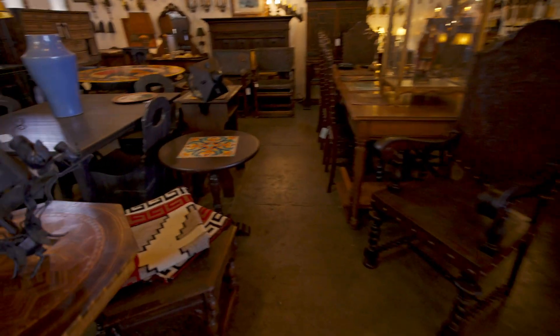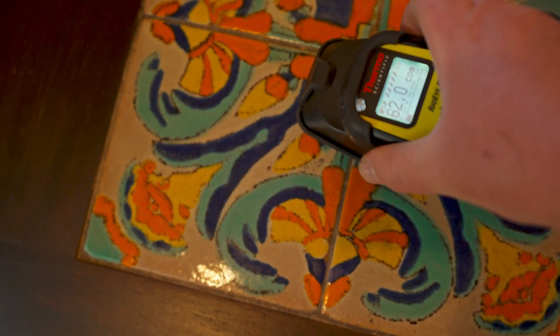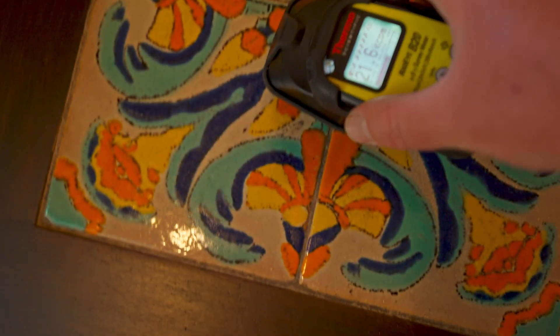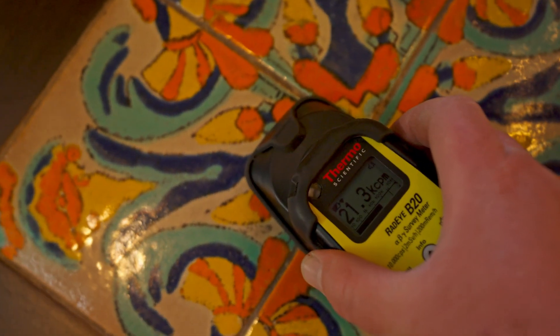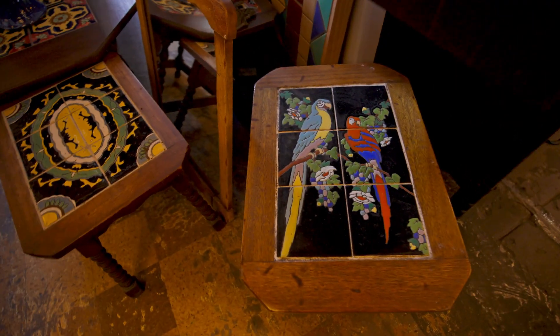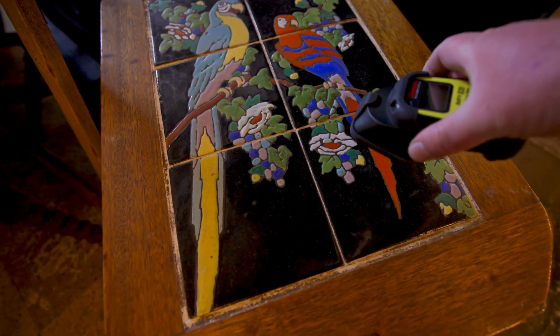Most of these tables, if they have the colors orange or red in them, are going to be radioactive. That's because uranium was used to achieve these colors in the past — it gives them a very vibrant orange and red, but it also makes them a bit radioactive. Nothing too spicy though.